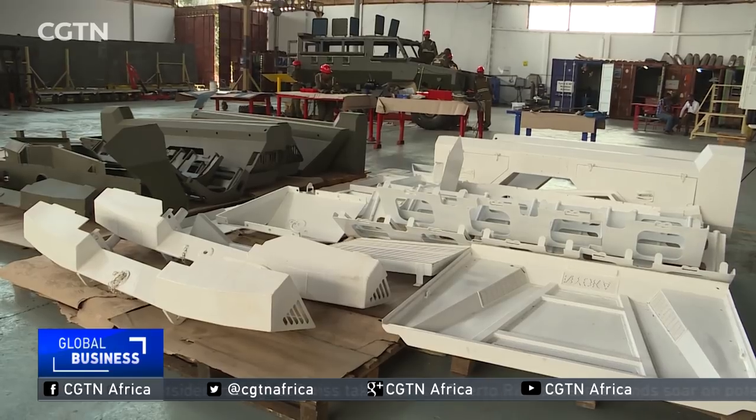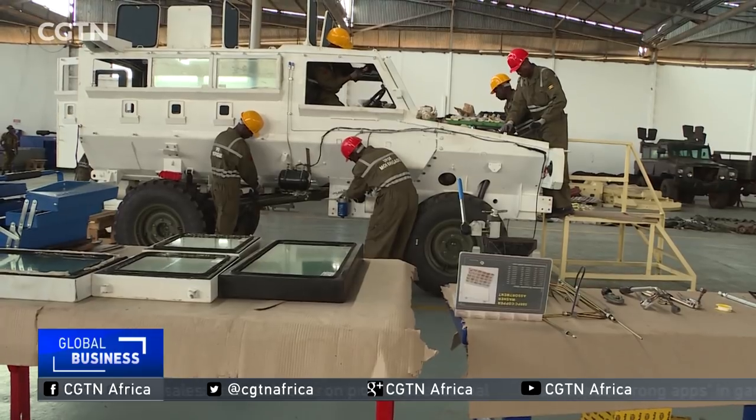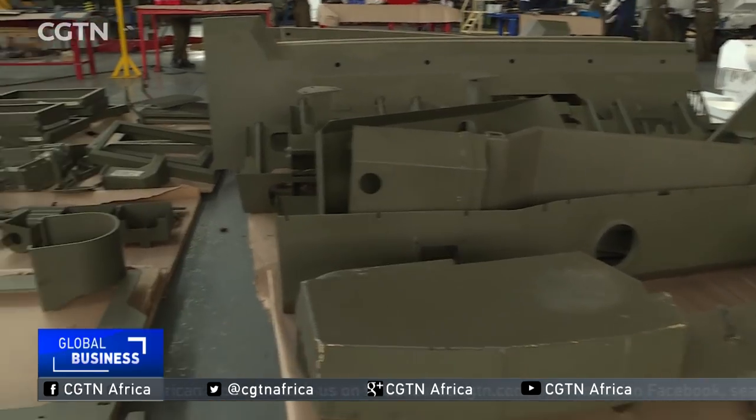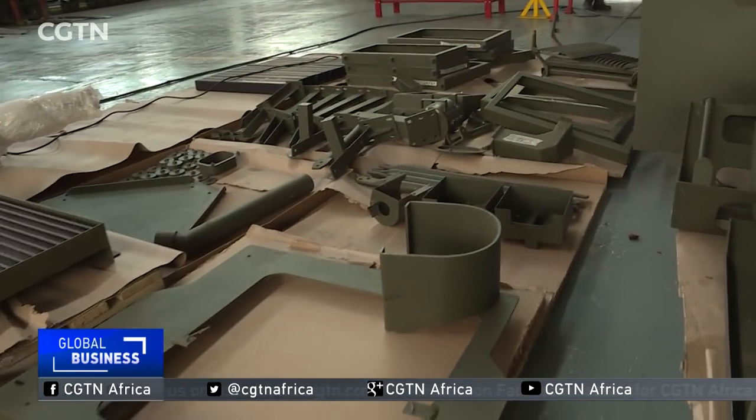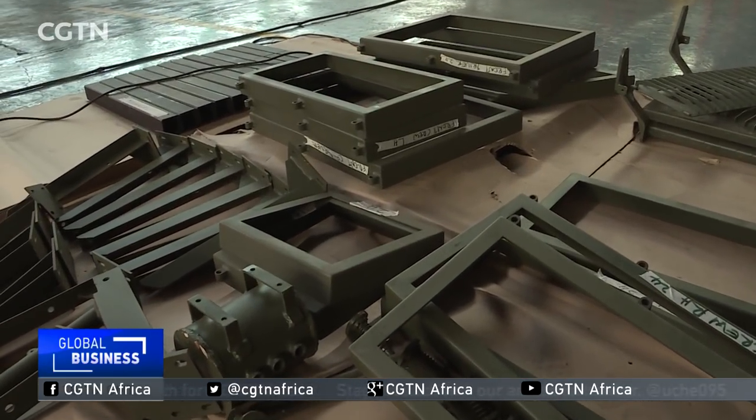For now, some spare parts are being brought in from Sweden, but there are plans to make all parts in Uganda. With the steel industry already there, if they can add some alloys, the plan is to look at the economics of making armored steel locally. The armored steel currently bought from Sweden includes types resistant to blasts, bullets, and shells.